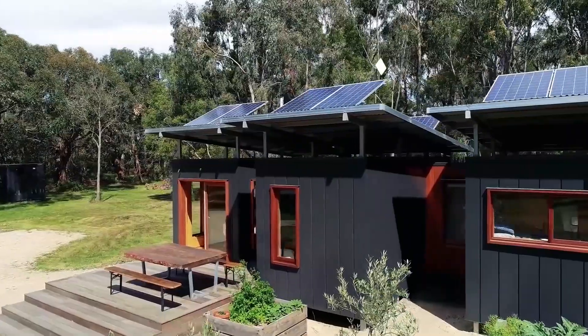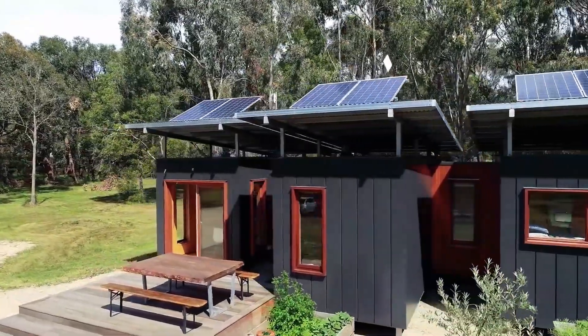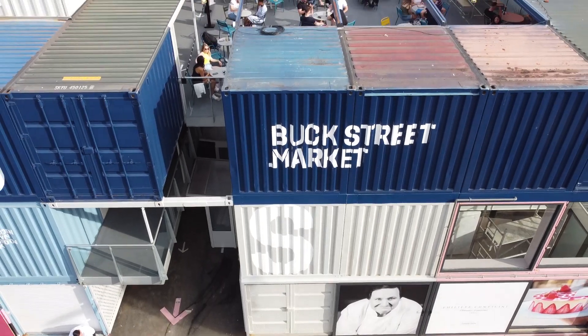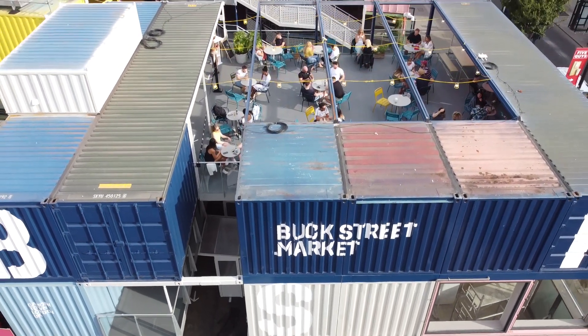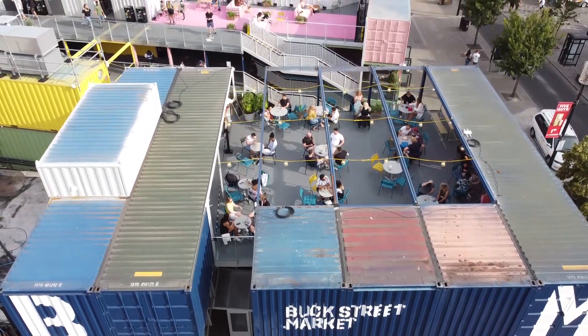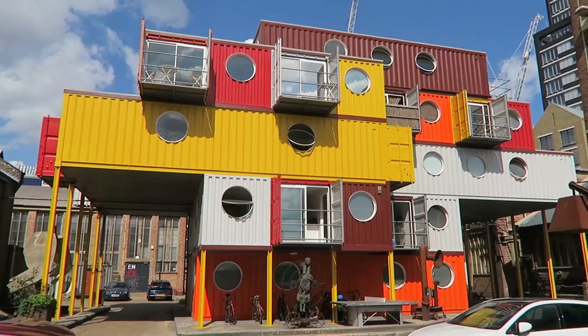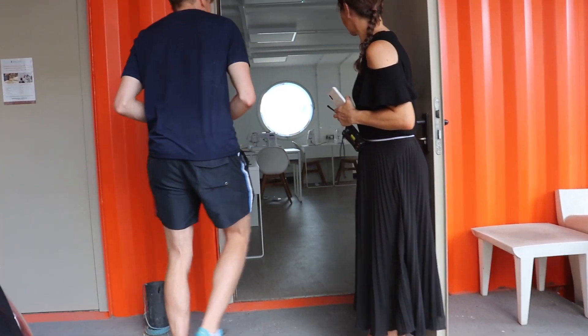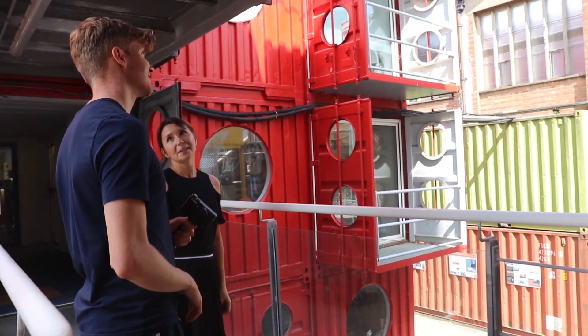Since the early 2000s, shipping container buildings have been popping up all over the globe — from tiny houses to luxury homes, and now even shopping malls are using them. But is this something that's going to become more common in the future, or is it just a trend? In this video we are going to be visiting a range of shipping container projects so that we can settle this argument once and for all.